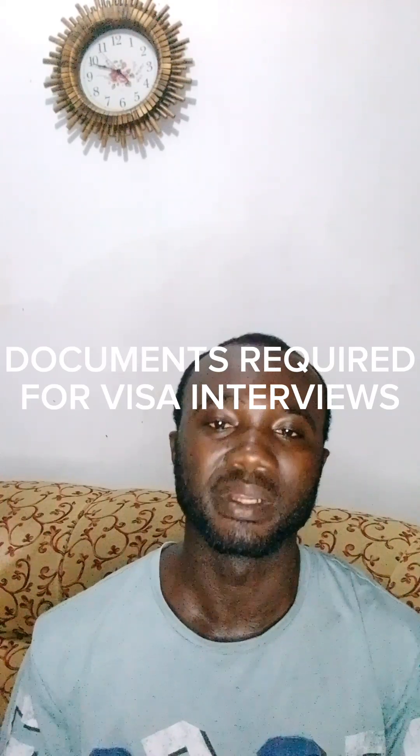Hello, my cherished viewers. It's another video. In this video, we are going to look at the documents one needs to prepare when applying for any visa — whether a Schengen visa, U.S. visa, or Canada visa — some of the necessary documents that are required by all embassies.